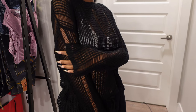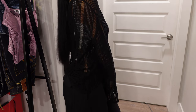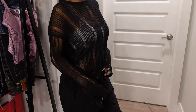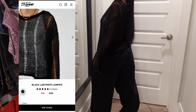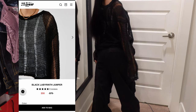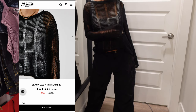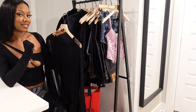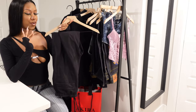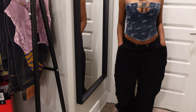Next I have this knit sweater — I got it in a small. If you're into the grungy Y2K subversive look, you're gonna love this — it's definitely a vibe. I love putting it on, it's comfortable, and it has this oversized slouchy fit that I love when it comes to sweaters.